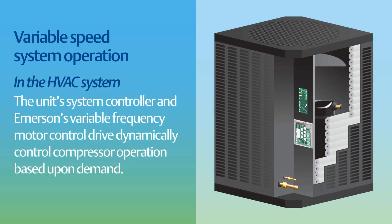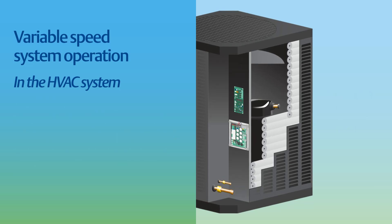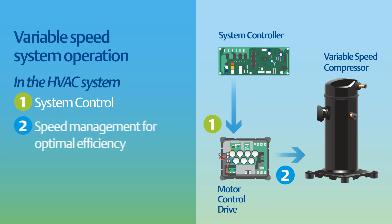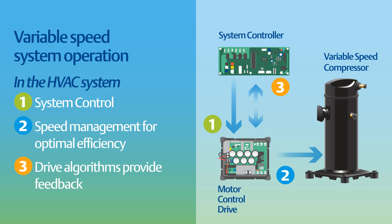Within air conditioners and heat pumps, the unit system controller and variable frequency motor control drive dynamically controls compressor operation based upon demand. First, the system controller sends speed signals to the variable frequency motor control drive. Then the drive dynamically adjusts the brushless permanent magnet motor operation. The compressor speed is managed to ensure optimal efficiency and protection from any adverse conditions. And finally, the drive algorithms provide feedback to the system controller to optimize operation.